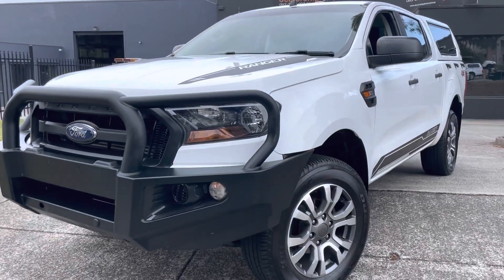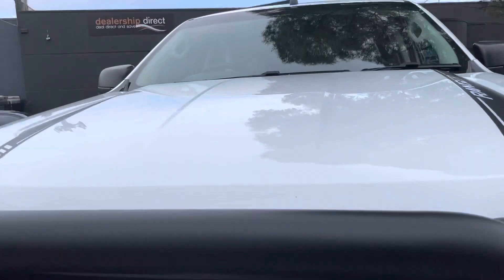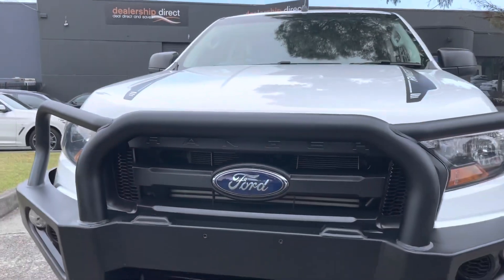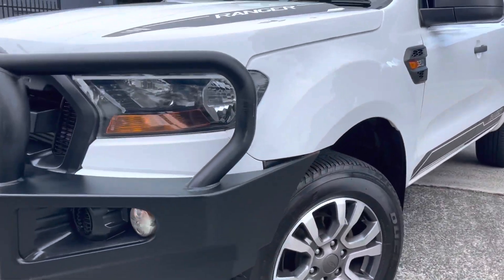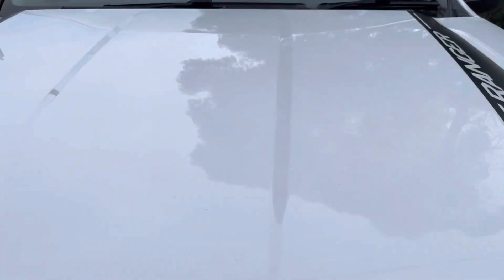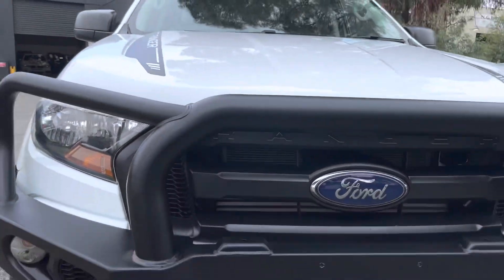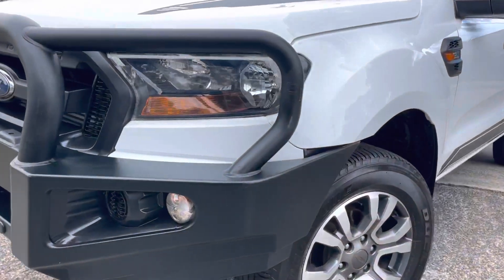Hey guys, it's Paige here from Dealership Direct. Thank you very much for taking the time to watch another one of our video presentations. Today we're going to be taking you through our lovely 2017 Ford Ranger. This one is a 4x4, it's an automatic, and it's got a lot of expensive options and extras you would have been looking for. It's in an XL also.